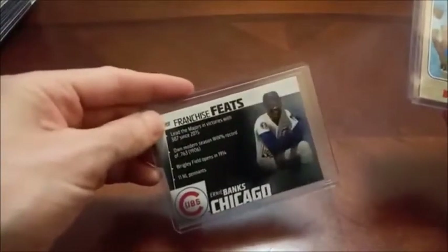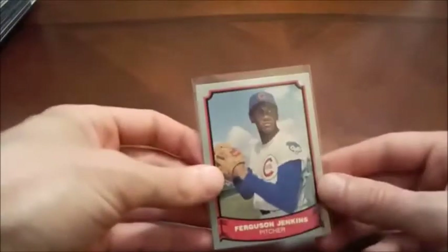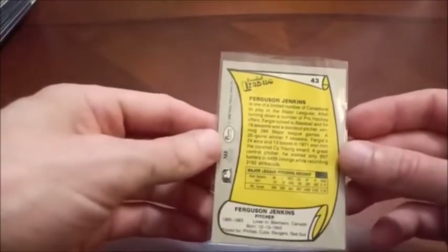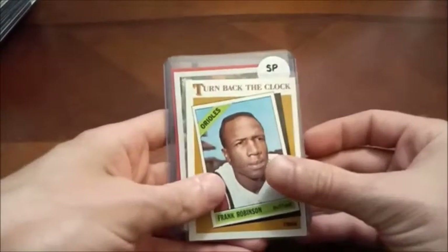There's another Hall of Famer — Ernie Banks. A couple of Topps inserts, nothing too crazy. Another Hall of Famer here is Fergie Jenkins. This one's pretty beat up — this is Baseball Legends by Pacific. I think that came out of one of those Walgreens $5 boxes.